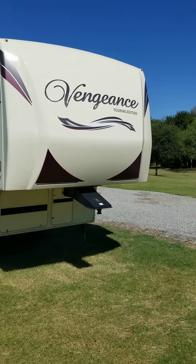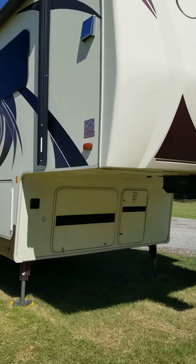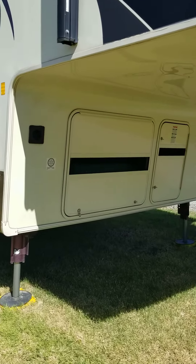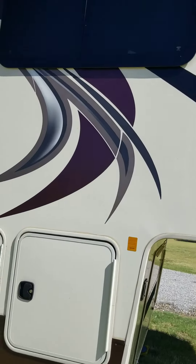Mr. Edward, I'm taking a short video of the Vengeance. Inside that big compartment is a generator. The one on the right are the propane tanks.